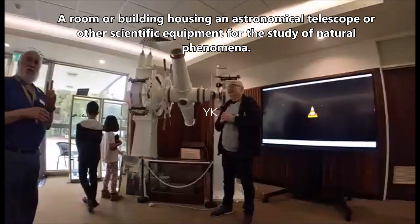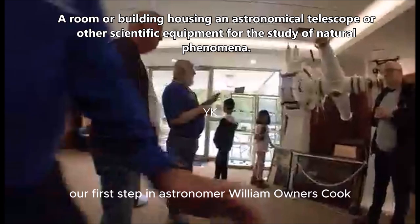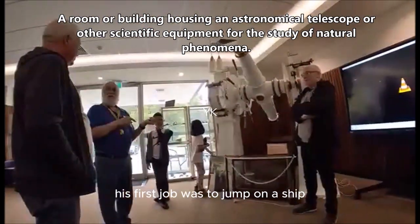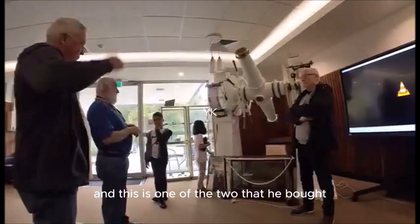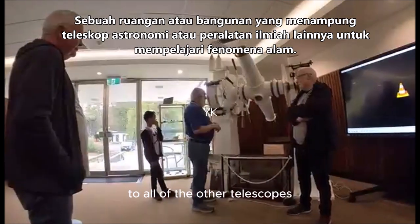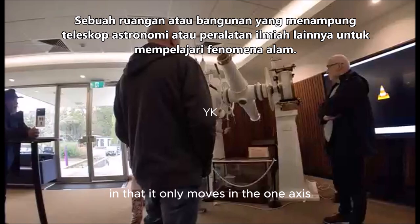This is one of our two first telescopes bought from the Perth Observatory. Our first veteran astronomer, William Ernest Cook, his first job was to jump on a ship, go to England, buy some telescopes, and this is one of the two that he bought. This one is a little bit unusual compared to all other telescopes you might have seen.